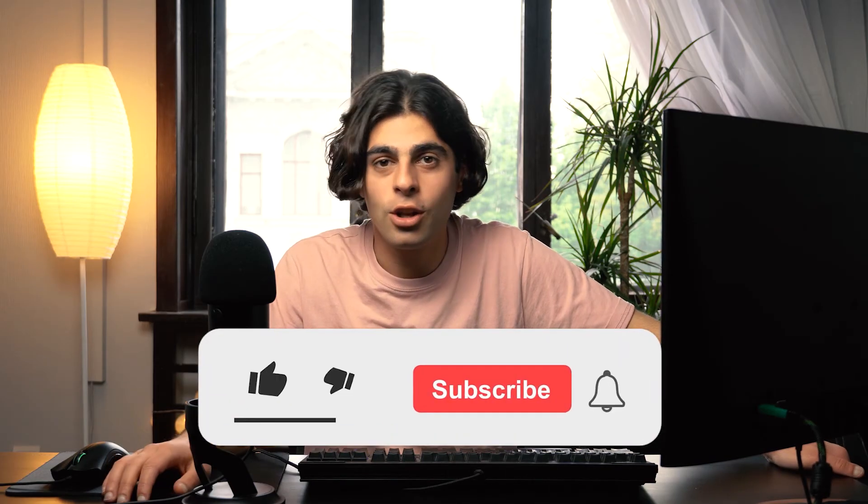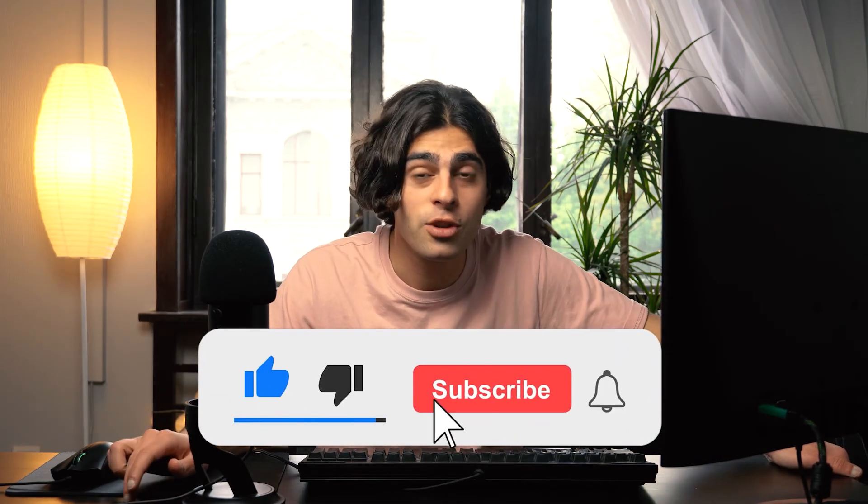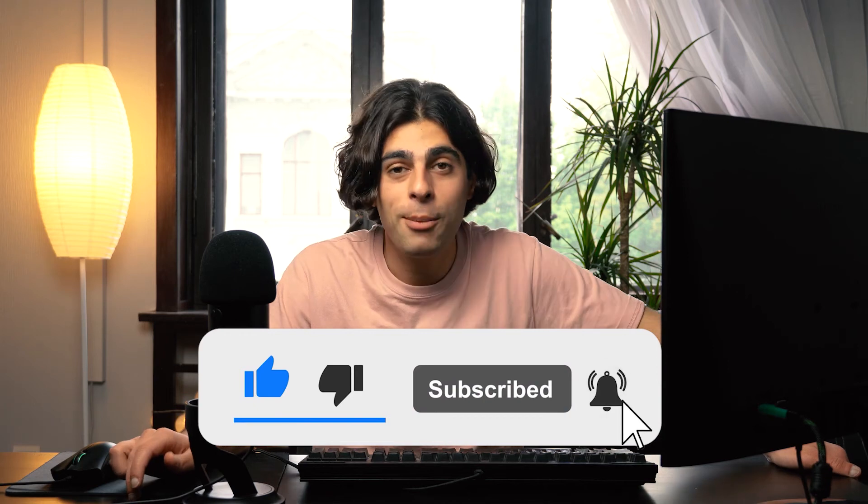That's all for today. Thanks for watching. Don't forget to hit the like button, subscribe to this channel, and leave your opinion in the comment section below. Good luck and stay safe!